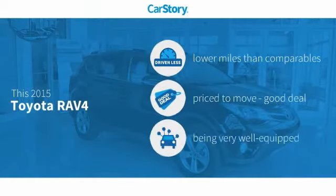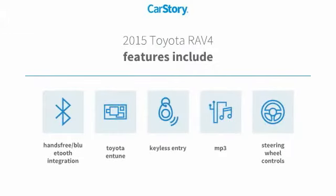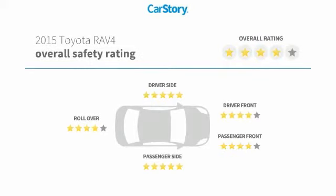Car Story Research indicates this vehicle as having lower miles with less wear and tear, a good deal, and loaded with features. Features also include keyless entry, steering wheel controls, Toyota and Tune, hands-free Bluetooth integration, MP3, and has been listed as an IIHS top safety pick with these ratings.